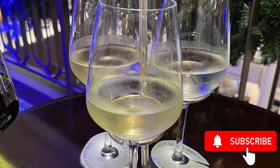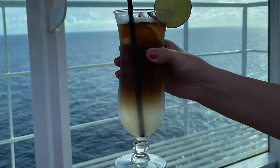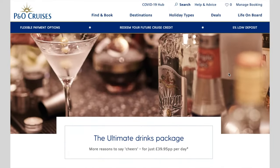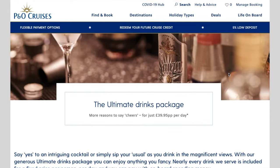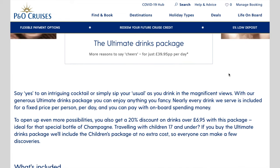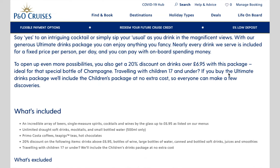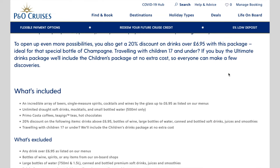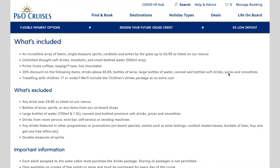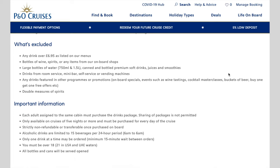Welcome back to Wealthy Wandering. Today I want to talk about whether the P&O drinks package is actually worth it. So let's take the facts: it's $39.95 a day. If you're a member of P&O's loyalty club you can get a discount based on your tier. If you have children under 17 you also get the children's package at no extra cost. It's worth remembering that everybody in the room has to have the drinks package, so if there's two of you, you're spending two lots of $39.95 a day.